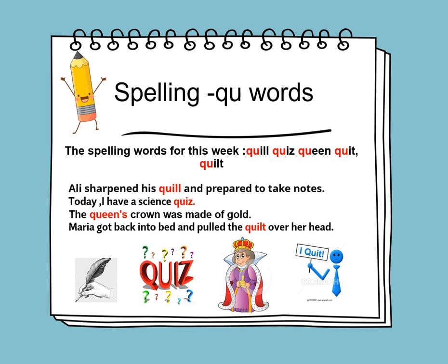We will learn about the Q-U words. Do you know that Q and U stick like glue? They are best friends. Whenever you see the Q, you see the U. What's the sound of Q and U? It's KWA!